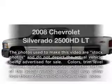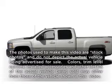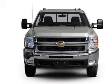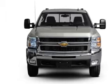Get noticed in this 2008 Chevrolet Silverado 2500 HD. This is the set of wheels you've been looking for, with a powerful 8-cylinder engine that responds smoothly to its 6-speed automatic transmission.